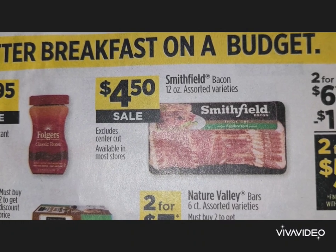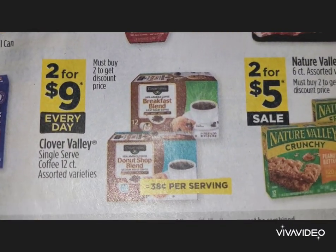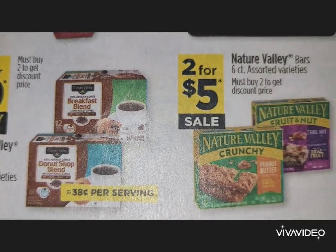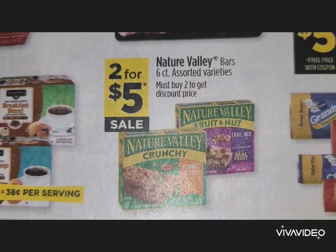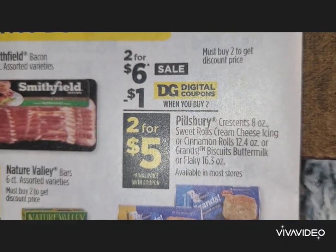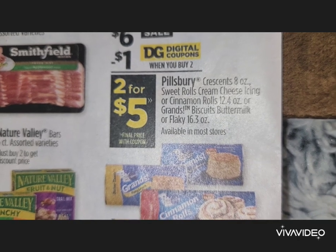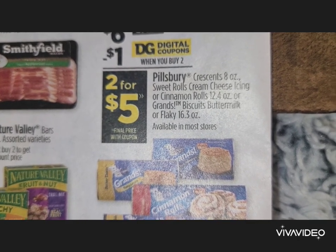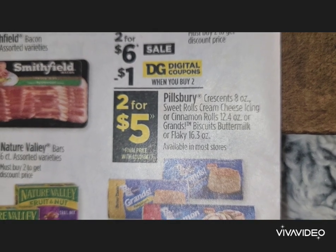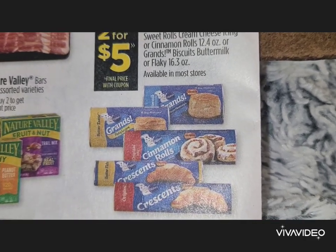Clover Valley single-serve coffee, 12-count, is two for $9. Nature's Valley bars are two for $5. There's a Dollar General digital coupon deal — Pillsbury crescents, sweet rolls, cream cheese icing, cinnamon rolls, or Grands biscuits, buttermilk or flaky — are two for $6, but after the digital they're two for $5. You must buy two cans to get the deal.